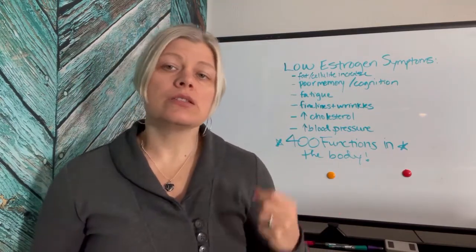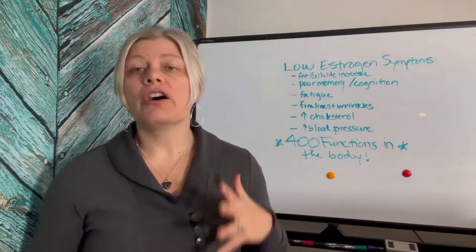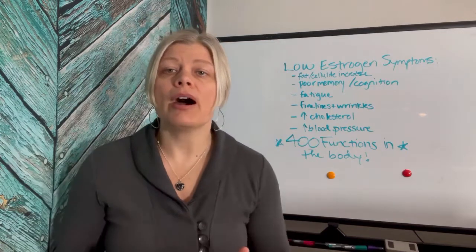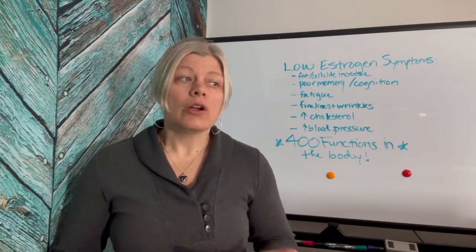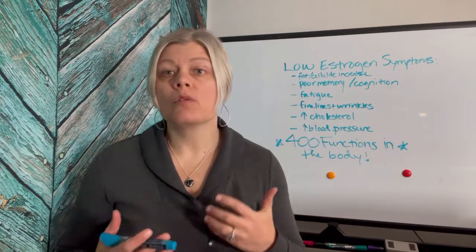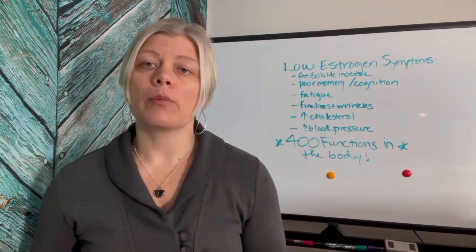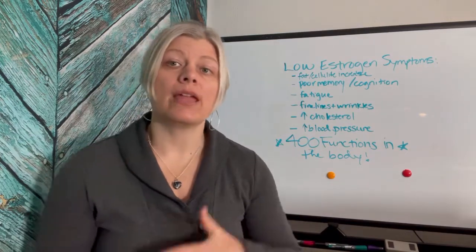Increased cholesterol, increased blood pressure, issues with your gut, and more food sensitivities are also symptoms — and I do see these happening over and over again. Why? Because estrogen has 400 functions in the body, and as we get older we tend to have more and more symptoms of low estrogen if we don't do something to help correct our hormone imbalances before heading into menopause and perimenopause.